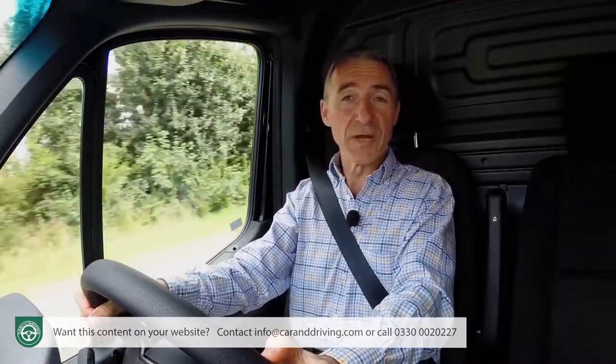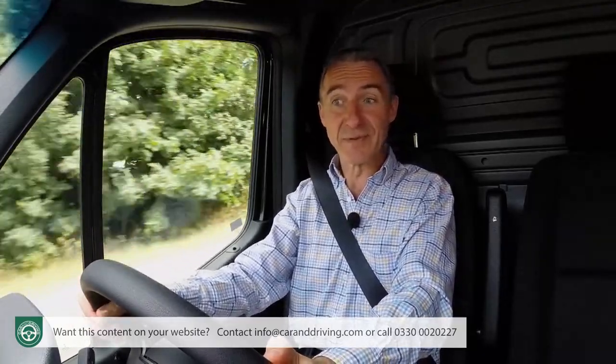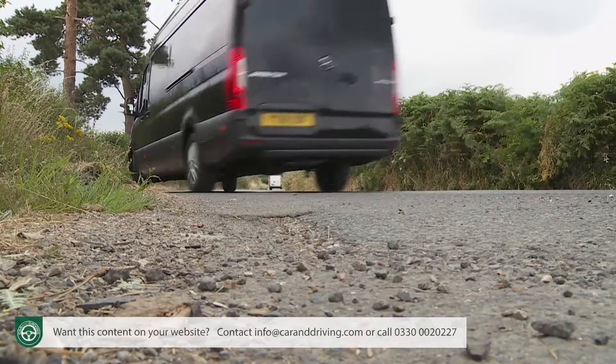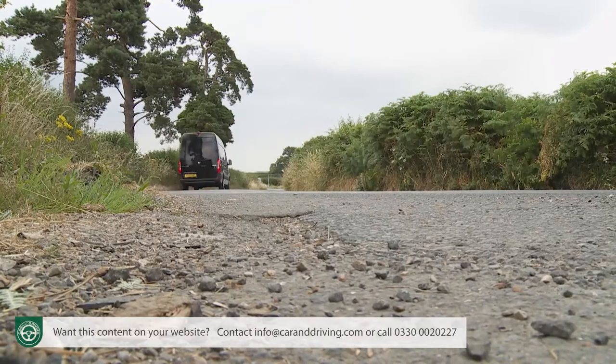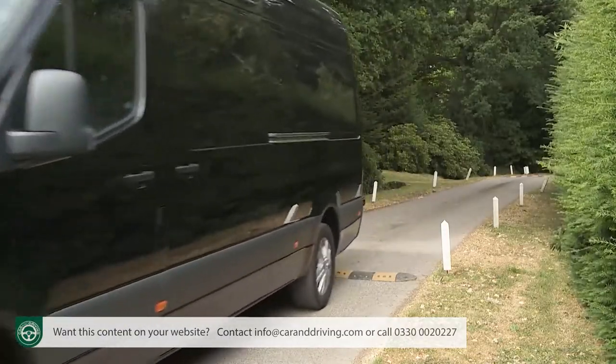On the move in this Sprinter, two things might initially strike you. The first is ride quality, which in our view is class-leading — actually better than quite a few family cars we've driven — ironing out all but the worst road surface imperfections. It's particularly good over speed humps, which must be the bane of any delivery driver's life.